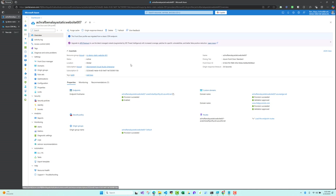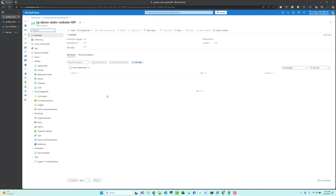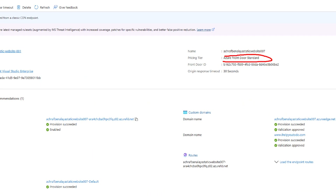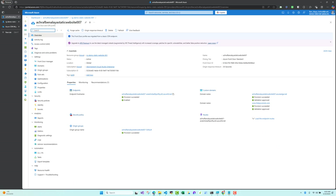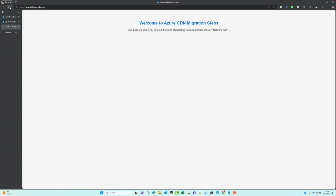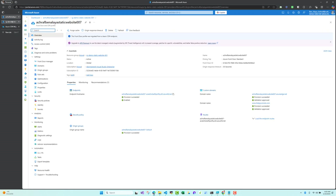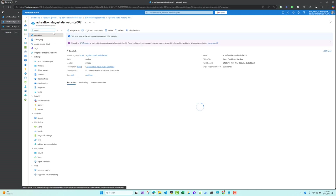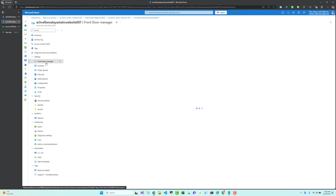Inside the new profile, going back to the resource group, we no longer have the classic CDN endpoint — instead we have the Front Door and CDN profile. Clicking on it, we can see the global location is active. The plan selected is Standard and I kept the same name. During the migration there was no downtime — my website was always functioning.